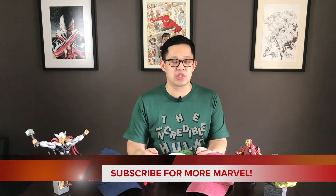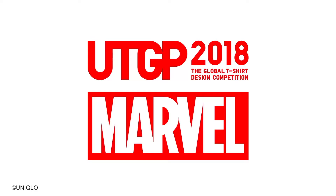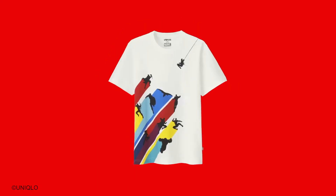Hi everybody, welcome back to Geek Speak. My name is Jiggy Cruz. And if you want to see more Marvel content from a fan's perspective, please do subscribe down below and do stay tuned until the end of the video for instructions on how you can win some Uniqlo UTGP 2018 Marvel swag from me.